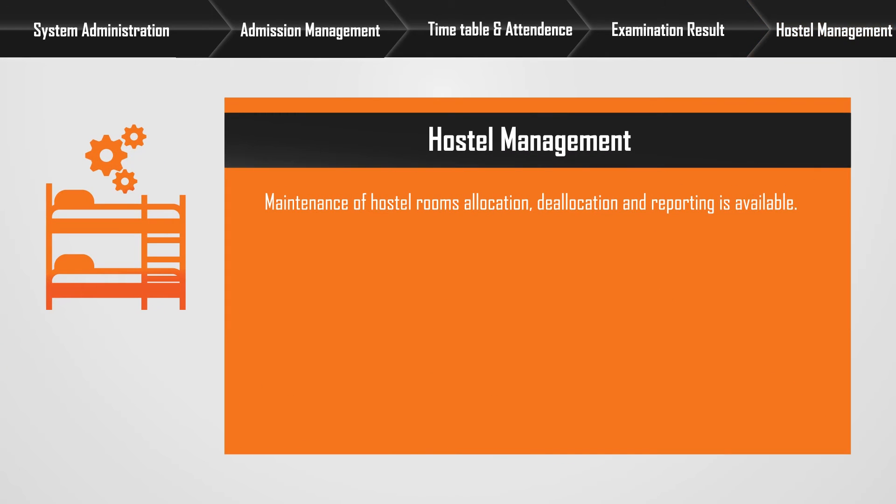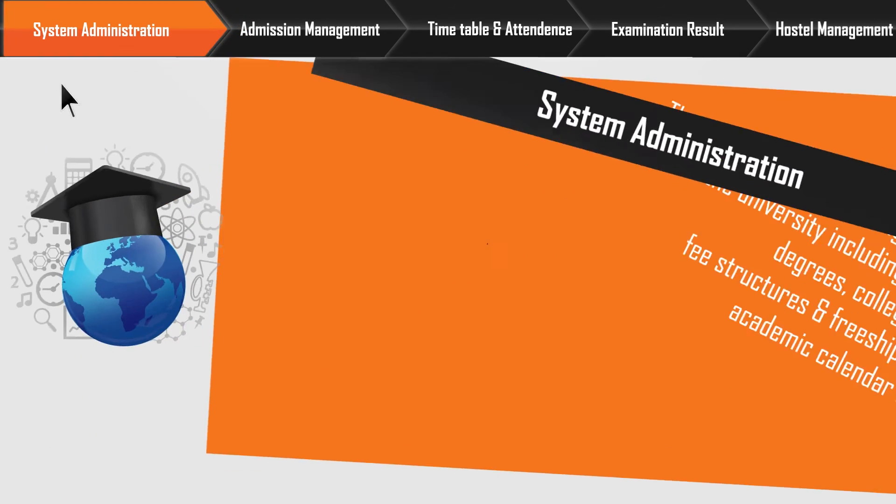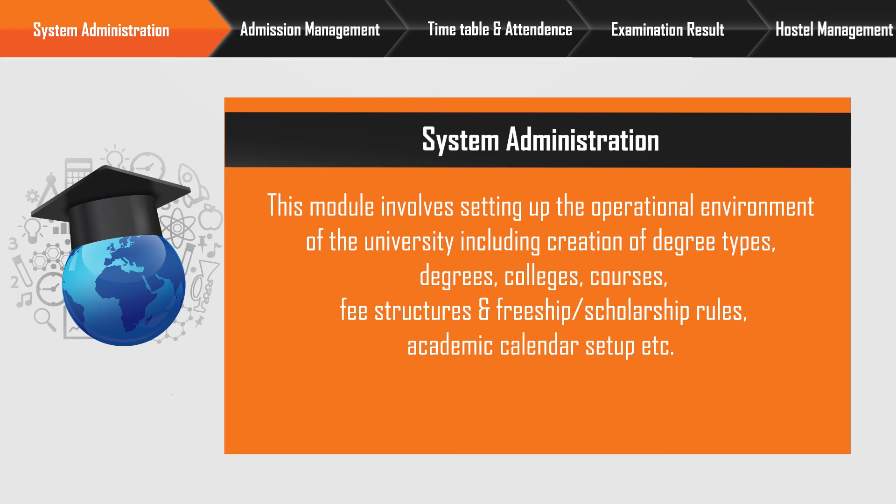Hostel management: Maintenance of hostel rooms, allocation, deallocation, and reporting is available. System administration: This module involves setting up the operational environment of the university, including creation of degree types, degrees, colleges, courses, fee structures, freeship or scholarship rules, and academic calendar setup.